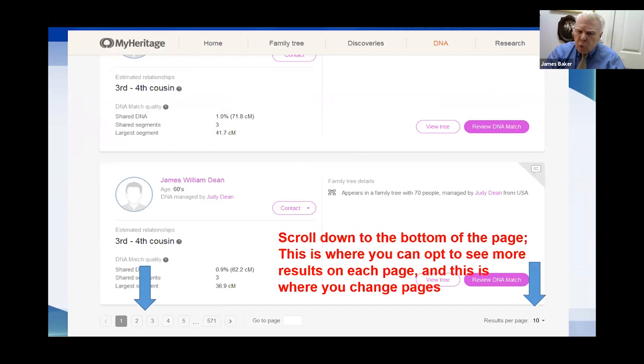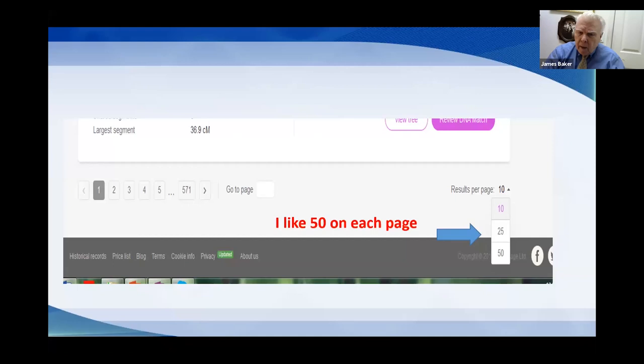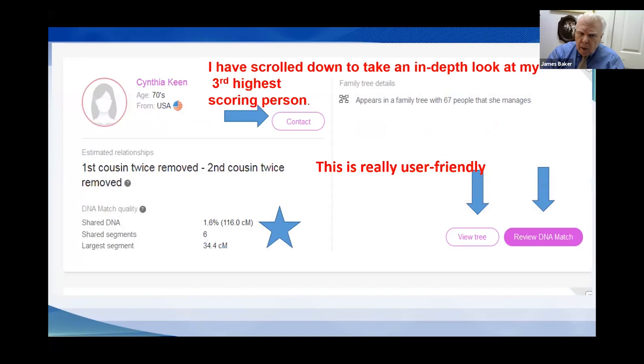On the right-hand side of the page, you can choose how many matches to display per page. The default is 10, but it's better to set it to 50 so you don't have to page through as often.